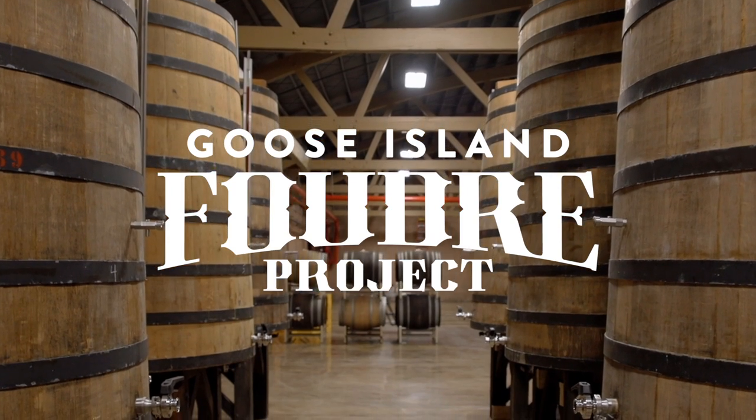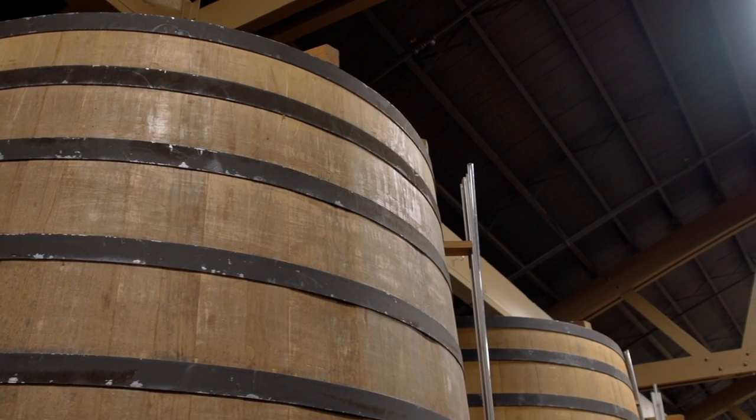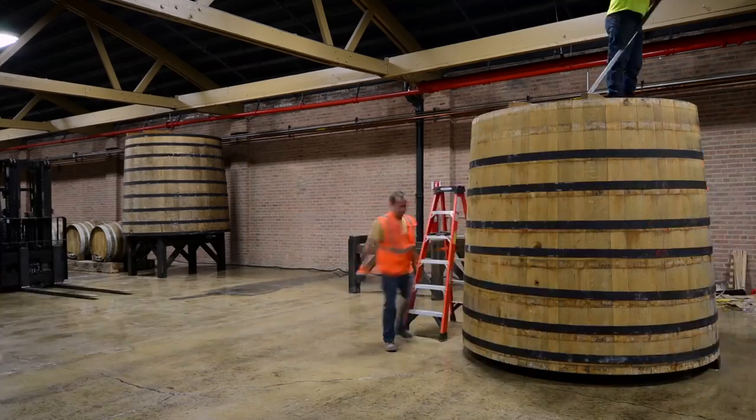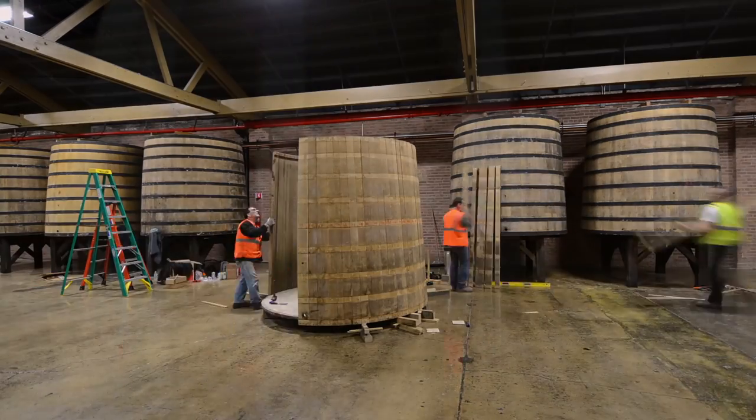Foeders are large aging vessels made out of oak. These ones behind me are actually from France — we had some guys come in and build them. They're typically used as maturation vessels in the wine industry.